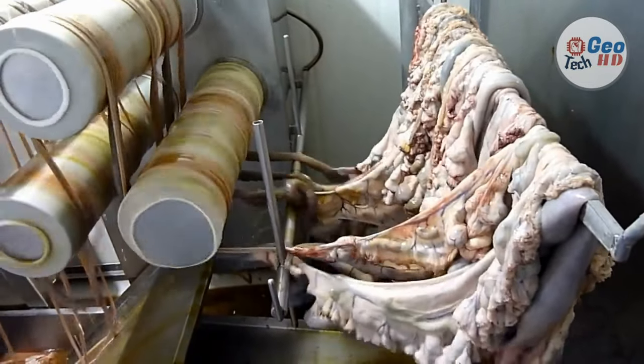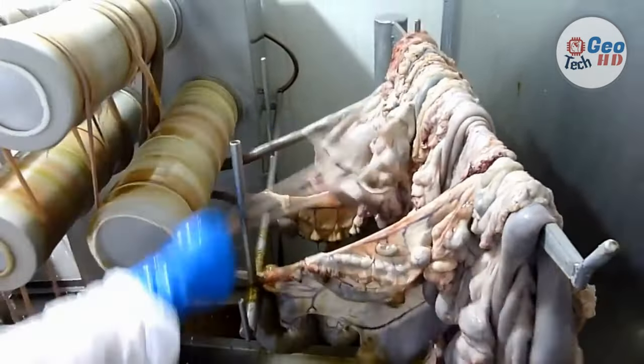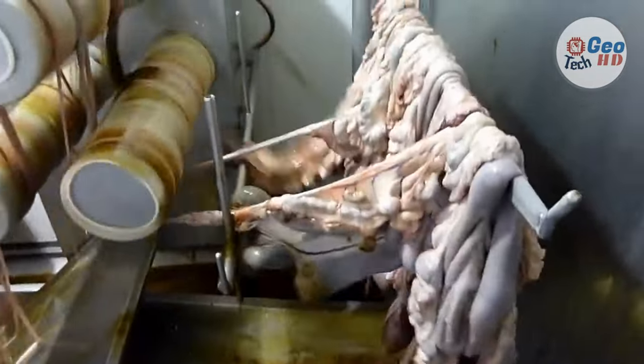The four primary genera are cows, pigs, lambs, and sheep. Natural casings are produced and sold almost exclusively by the Hank, which is a unit of measure that is 91 meters long.